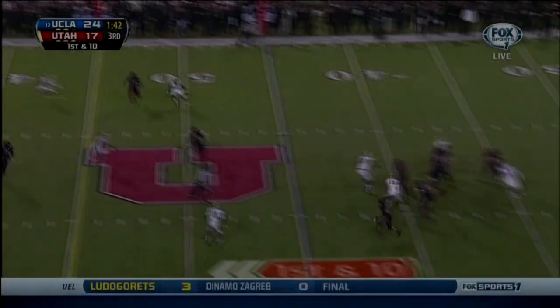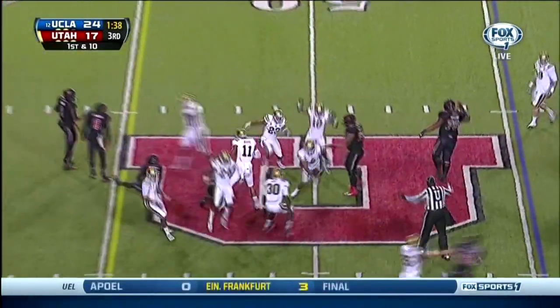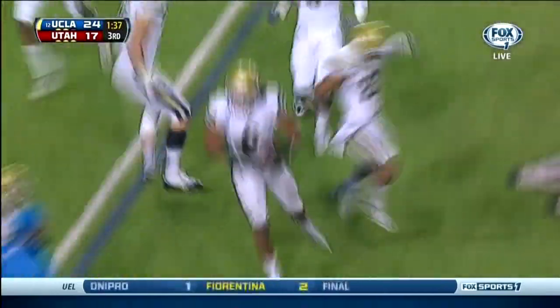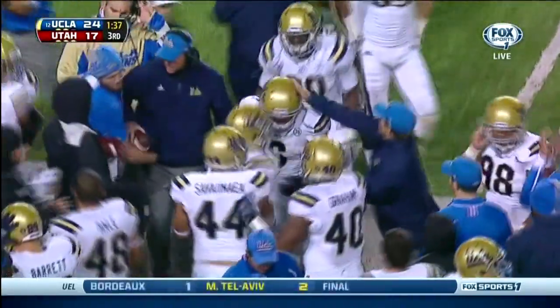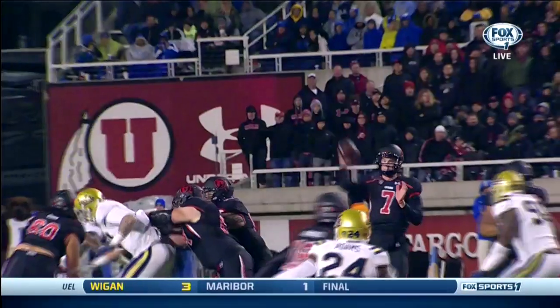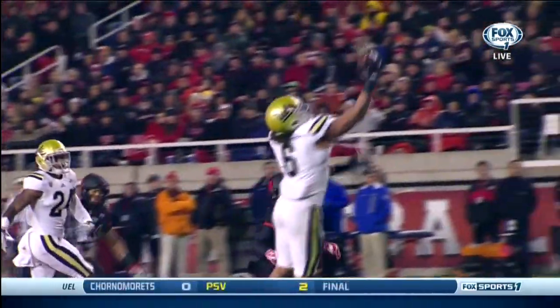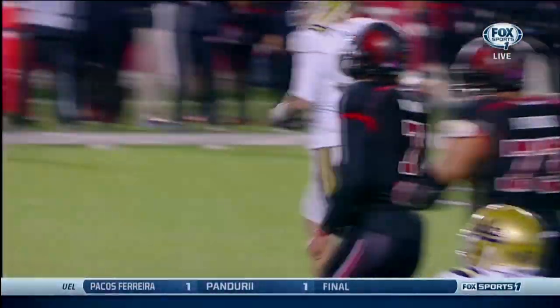First down. Wilson back to pass, pump fake, high throw — intercepted, Eric Kendricks. Tipped again — the fourth interception of the night for UCLA. Jeffrey Norwood, off his hands and into the hands of Eric Kendricks. And a defense that has not been opportunistic at all during the course of the season — 117th in the country coming into today's ballgame, only creating three turnovers on the year — has now already intercepted Travis Wilson four times.